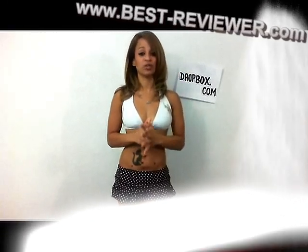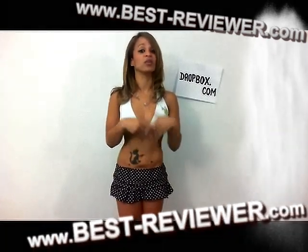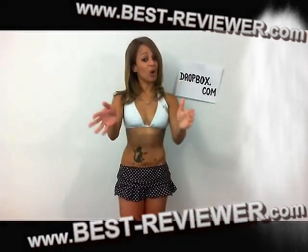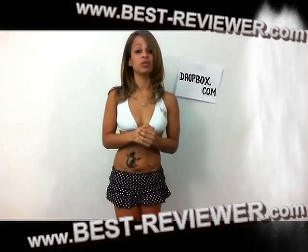Hey there, it's Fabiola and I want to talk to you about Dropbox.com. Dropbox is a simple solution for saving files. With it, you can make the same files accessible across multiple computers by simply installing Dropbox on every computer that you use on a regular basis and dropping the files there. This action enables you to sync files across computers with ease.